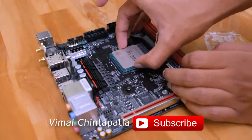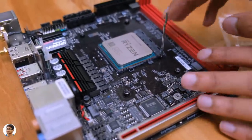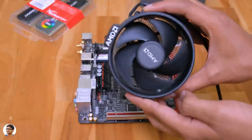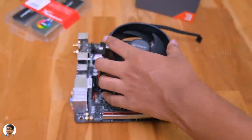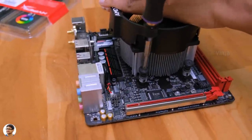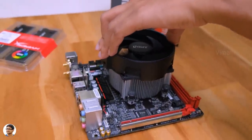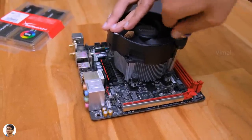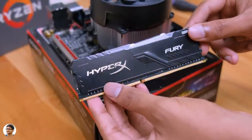The first thing we need to do is install the CPU on the motherboard — it's got an AM4 socket. Just lift the lever, check for the alignment, and drop it gently. Pull down the lever and lock the CPU in its place. Now time to install the cooler. Since this is a budget build it doesn't need heavy cooling, so I'm using the AMD stock cooler that comes with the CPU. Place the cooler on top of the processor, tighten all 4 screws, and don't forget to apply some thermal paste — my stock cooler already came with pre-applied paste.